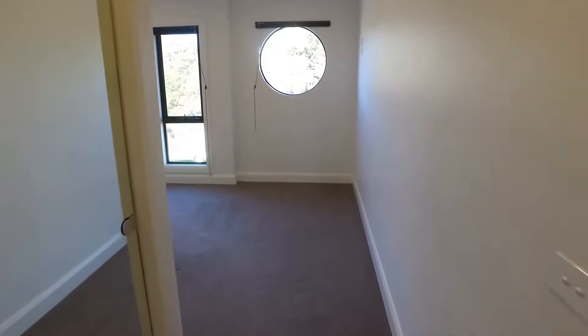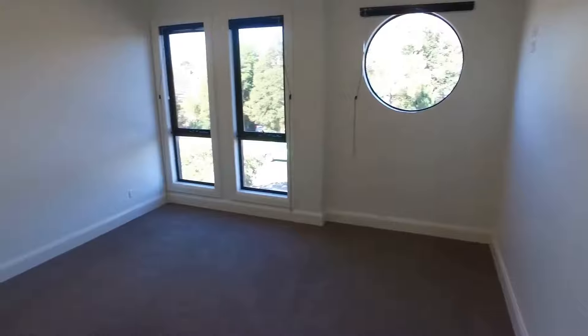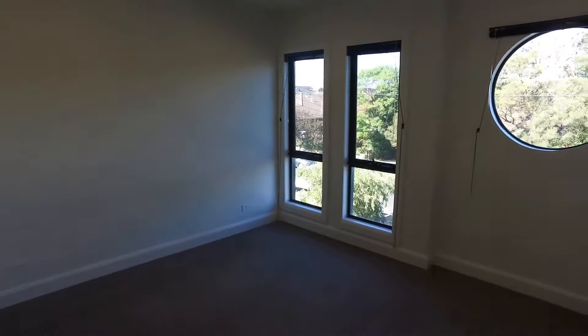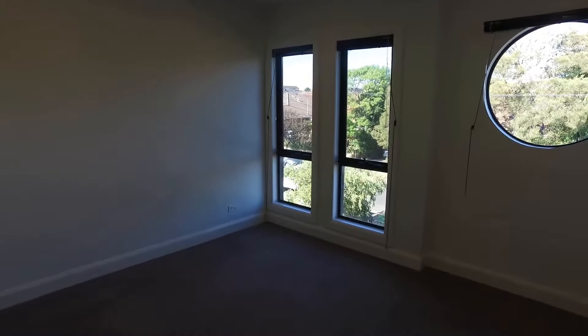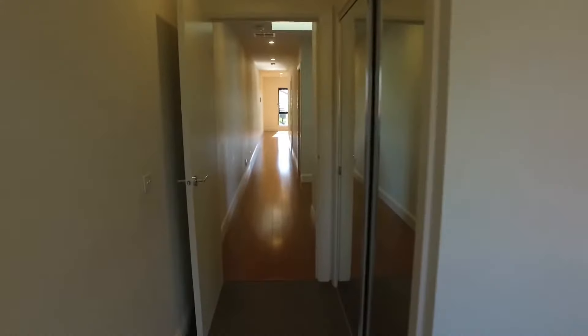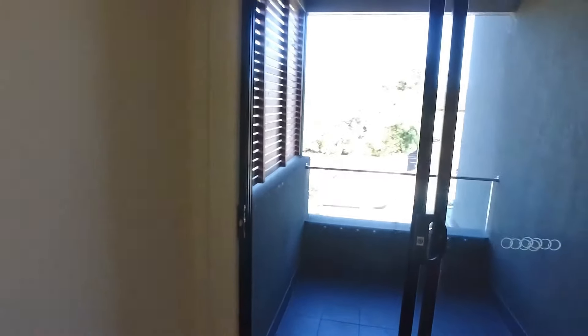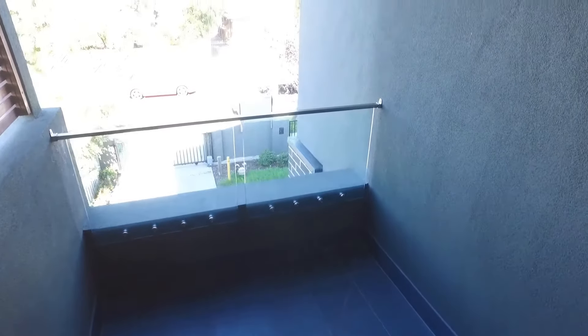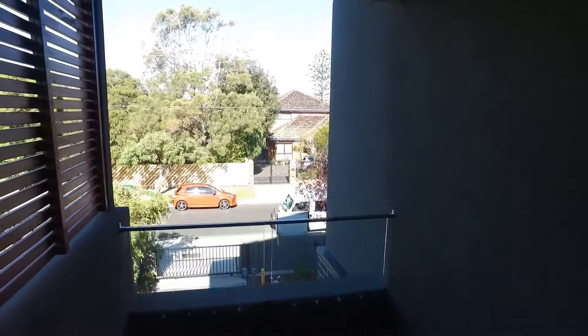We've got the very front bedroom here — a carpeted area with an exceptional amount of natural light beaming through, perfect size and located at the front of the property. All bedrooms feature built-in mirrored wardrobes. Moving into the second room positioned behind the front bedroom, you've actually got access out onto an upper balcony here. Fantastic size — this is ideal for guests when they come to stay.